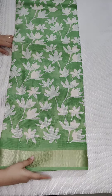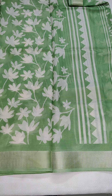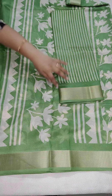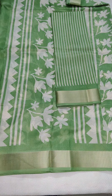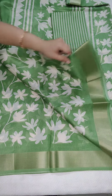Green color saree with a discharge print. This is the pallu part — this is the pallu. And this is the stripes blouse. Remaining saree — if anyone likes, take a screenshot and WhatsApp me 9490078237.